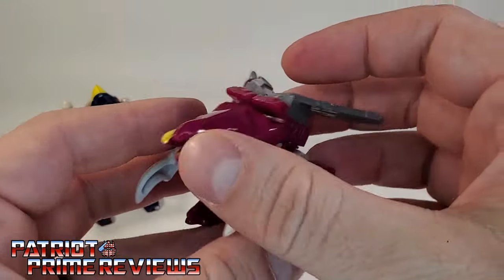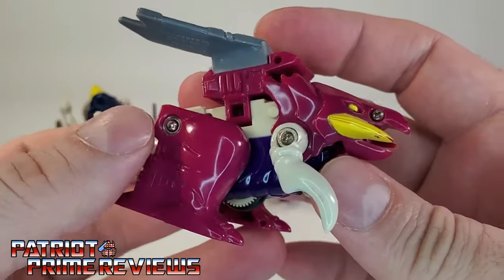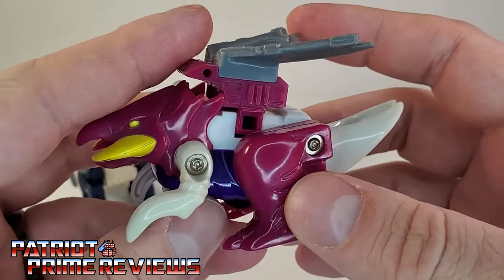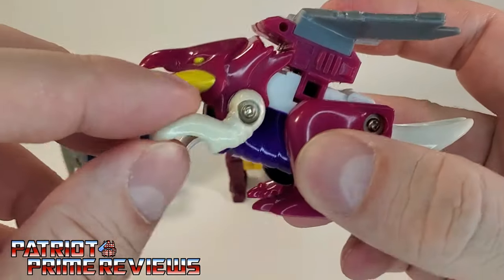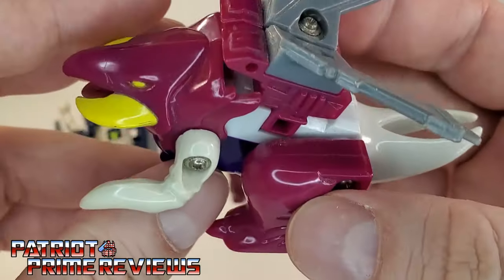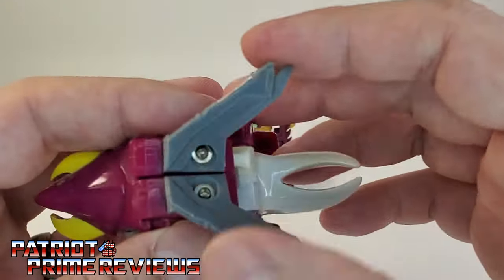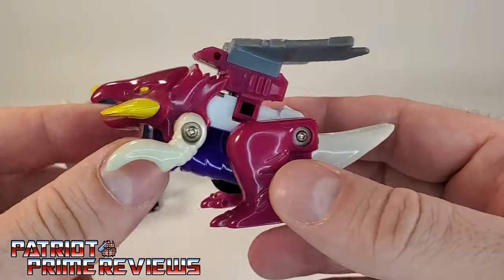Next up is my favorite — Spark Stalker. I just think this guy looks so cool. He's some kind of reptilian insect. He just looks badass. I love this one. I like the mandibles with the beak, and he's got these weird claw mantis arms. Not really a lot of sculpted detail on this one though — he's a very smooth insect-like creature. The wings kind of look robotic on this one, as opposed to the organic look of the other two.